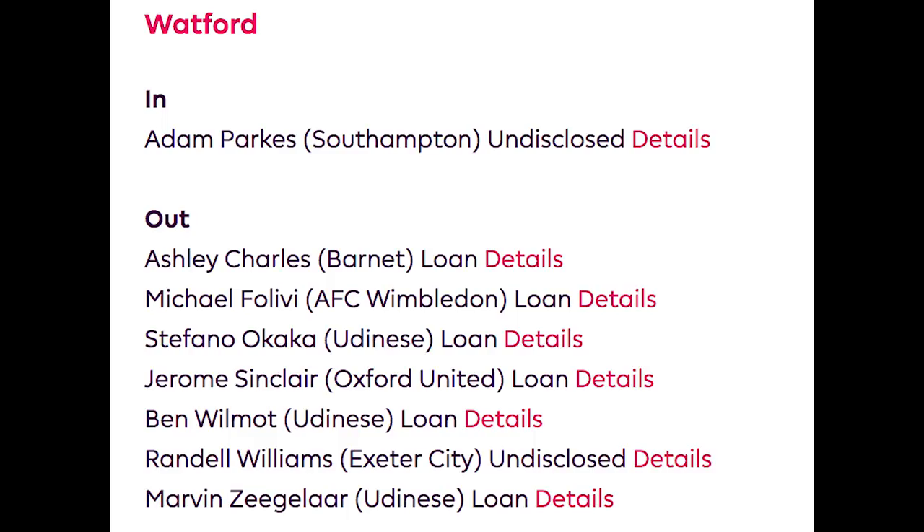Watford — not a lot to talk about. Okaka's gone out on loan and Adam Masina has come in from Southampton. These aren't game-changing transfers at either end. A non-event of a window for Watford. C-.